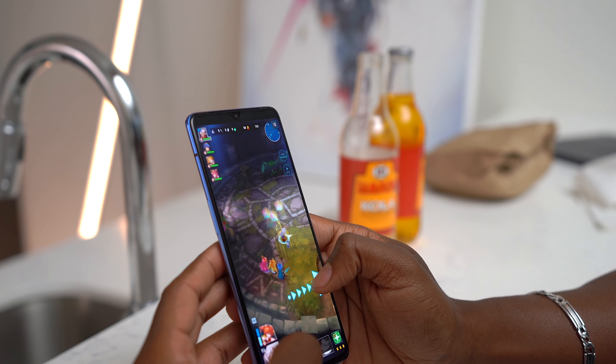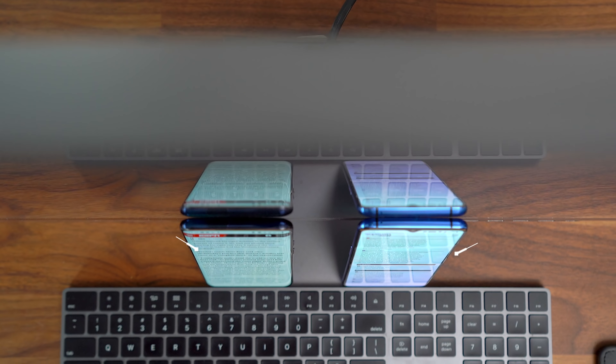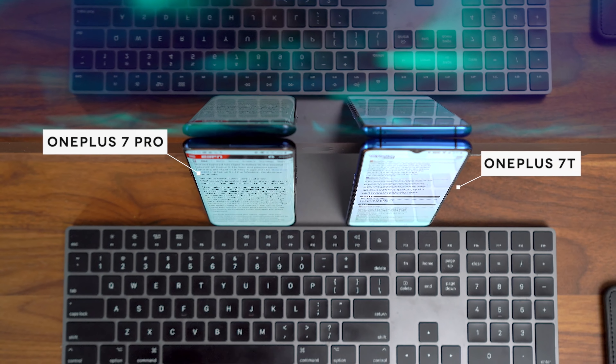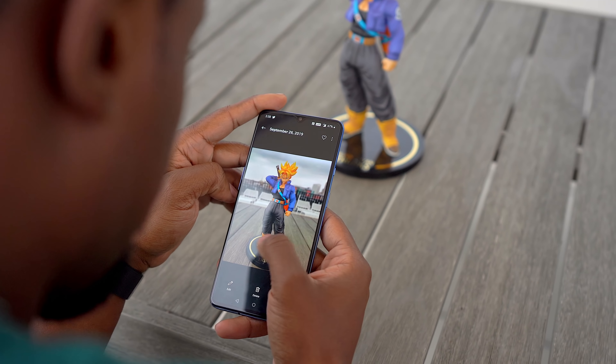While gaming on this phone is definitely a nice experience thanks to that display, watching content is also enjoyable, but a bit of warning — the viewing angles aren't as good as the OnePlus 7 Pro, but they're very similar, and I doubt anybody's going to have real complaints about it. What's also very similar to the OnePlus 7 Pro is that camera. We took it outside for a few shots and got some pretty nice results.